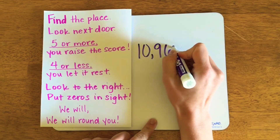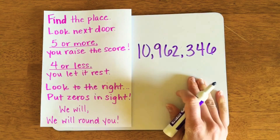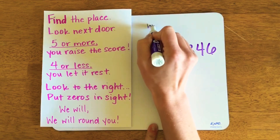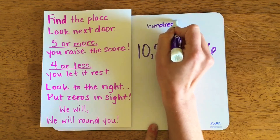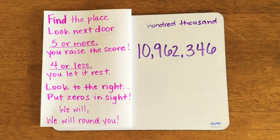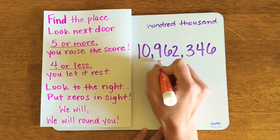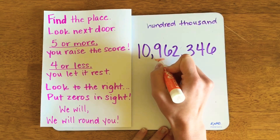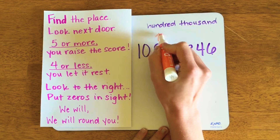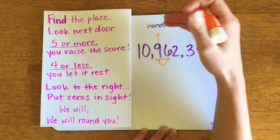10,962,346 — my work page tells me to round this number to the nearest hundred thousand. So I'm going to use my understanding of place value to identify where the hundred thousands place is. I have the ones, tens, hundreds, thousands, ten thousands, hundred thousands place here. In this particular case, this nine digit is going to raise its score.